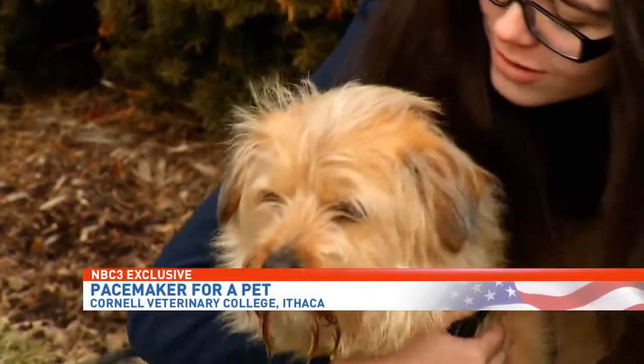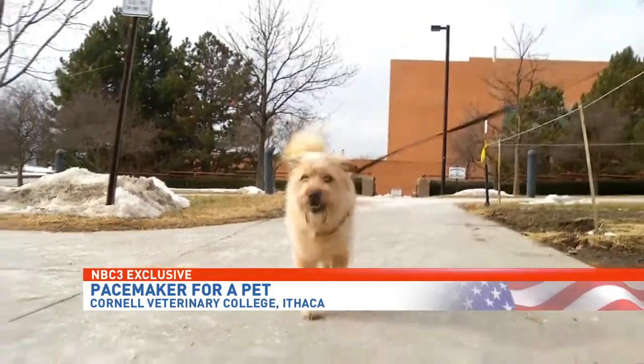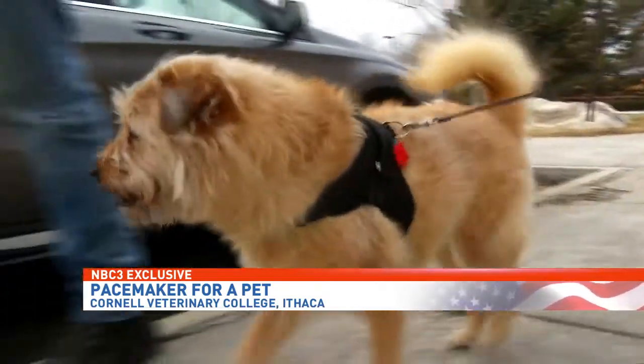Shelby the Wheaton Terrier means everything to her 17-year-old owner, Casey. Since the day her dog collapsed with a critical heart condition, Casey stayed committed to saving her best friend.